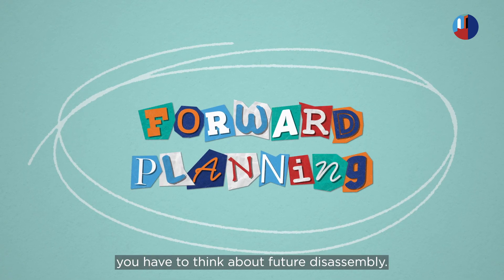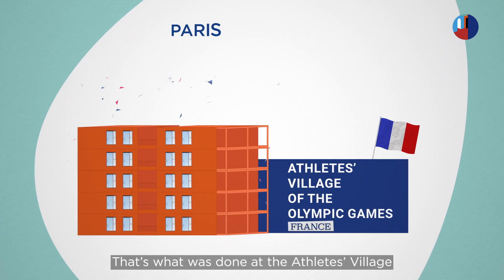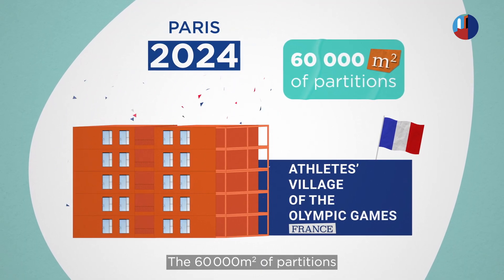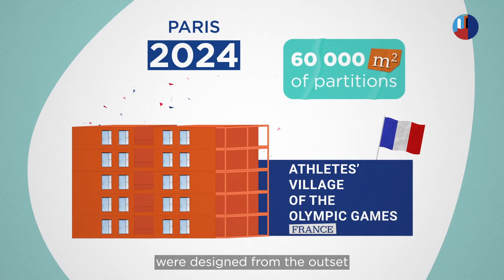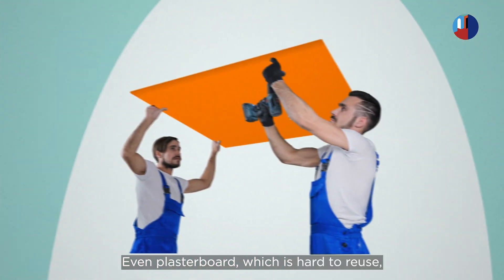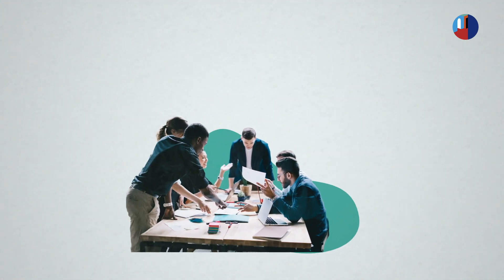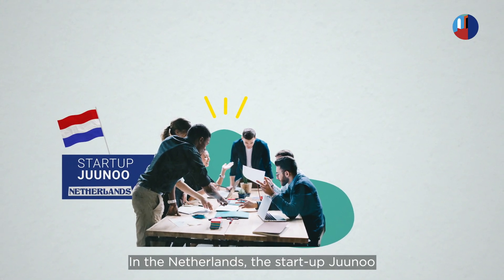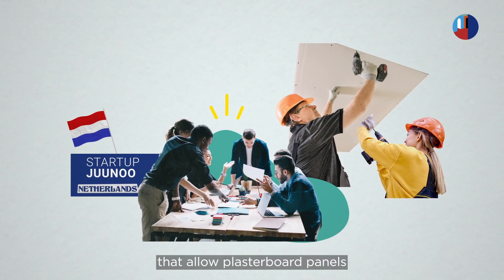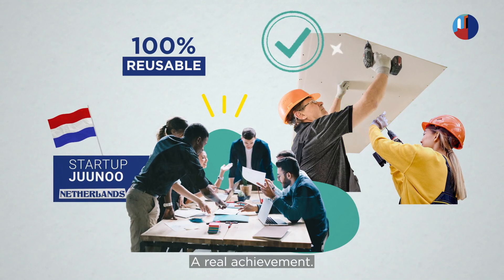Right from the design stage, you have to think about future disassembly. That's what was done at the Athletes' Village in Paris in 2024 — the 60,000 square meters of partitions were designed from the outset to be easily dismantled and reused elsewhere. Even plasterboard, which is hard to reuse, is becoming part of the circular economy. In the Netherlands, the start-up Juno has developed fastening systems that allow plasterboard panels to be removed without damage, making them 100% reusable — a real achievement.